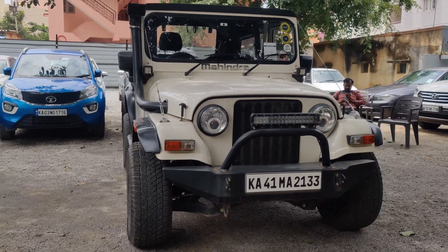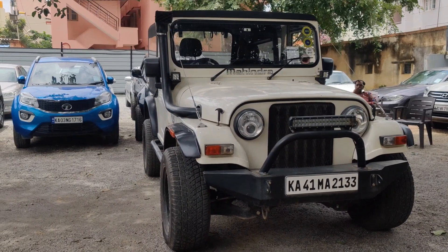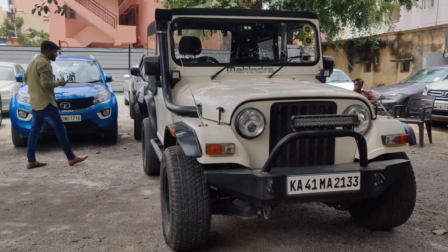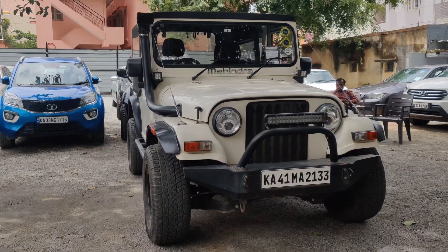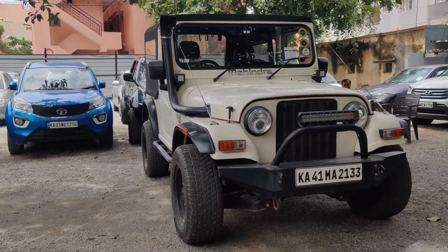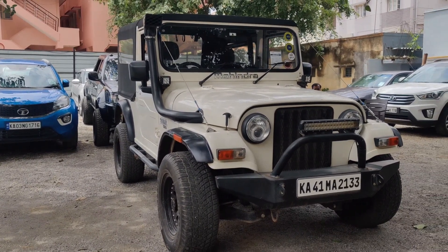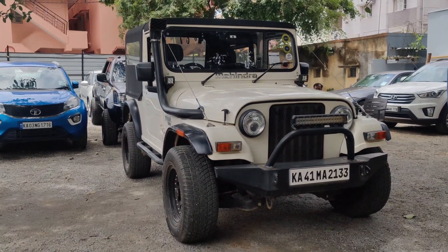Hey guys, welcome to our channel. Today we have another beautiful Thar which is for sale with us in Bangalore. This is a 2015 model, single owner, which has been fully modified. We are going to review this vehicle — it's a single owner 2015 model, just driven 9,000 kilometers.